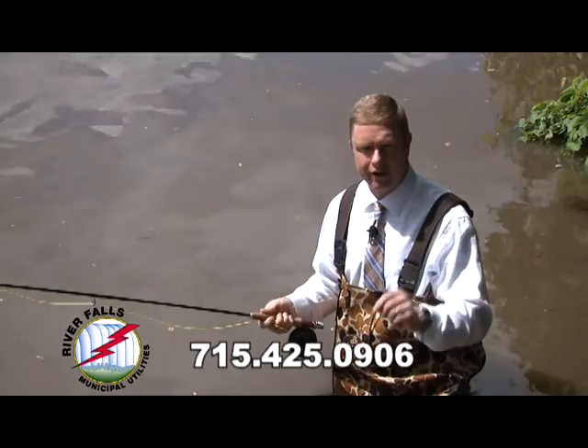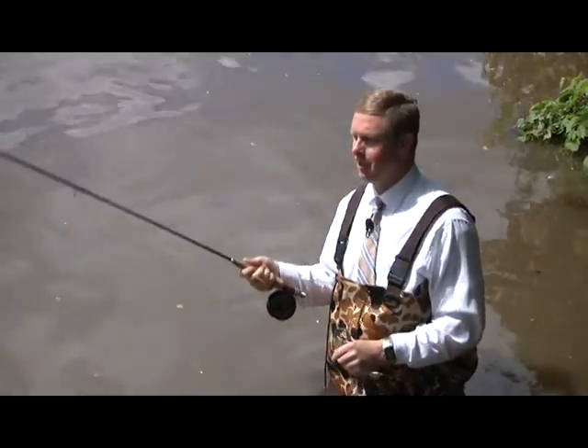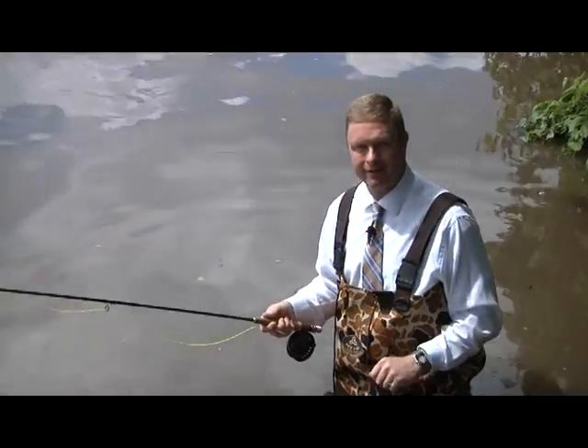I know they'd be very eager to help you sign up for automatic bill pay and help you free up more time for things like fishing in the Kinney. Until next time, see you right here on CitiRap. And that's a wrap.